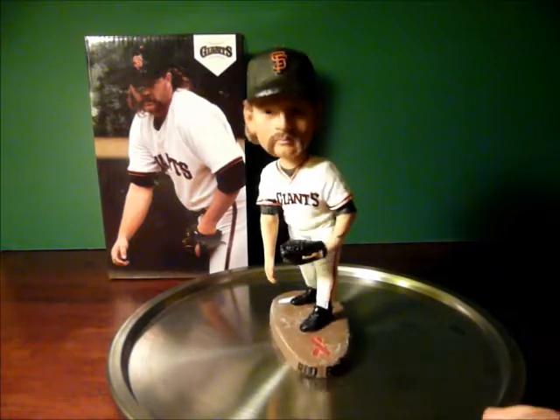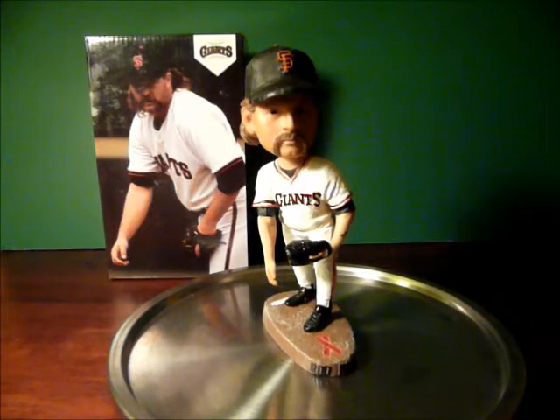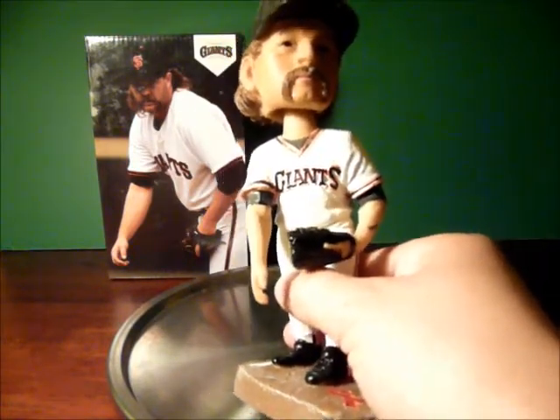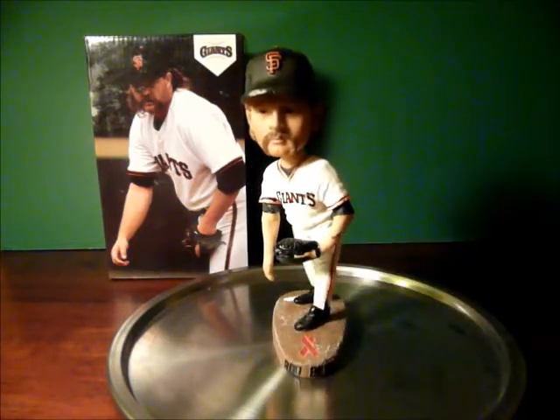The bobblehead features the white jersey that the Giants used to wear back in the days at Candlestick. In 1993, the jersey is slightly different — you'll notice that the Giants logo, the Giant G and the S, are much larger than the rest. This is a different font than they would have on a current Giants jersey.